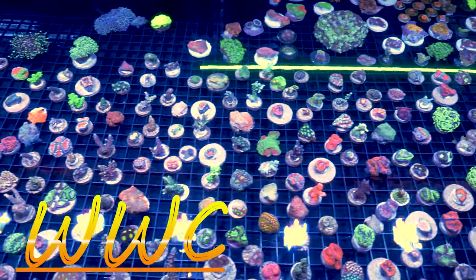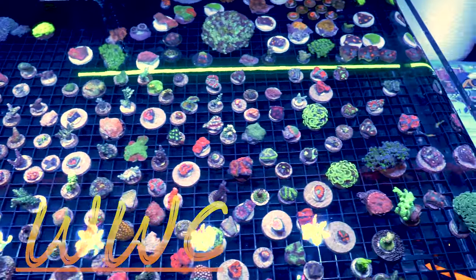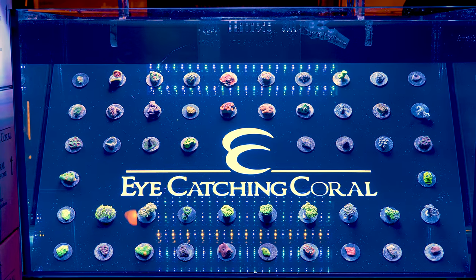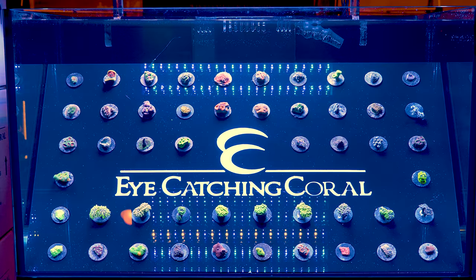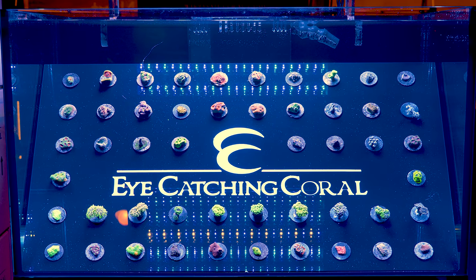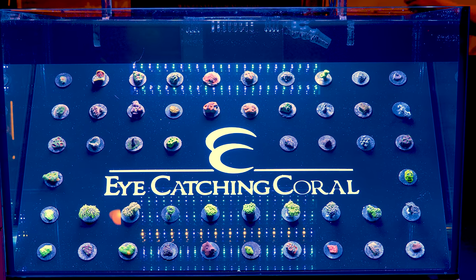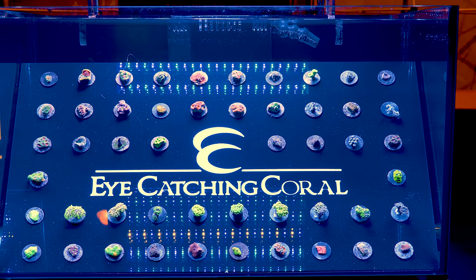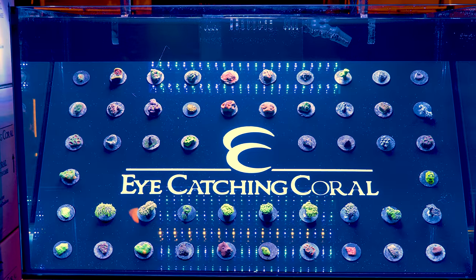It wasn't just frag tables. There were some really cool display tanks like this eye-catching coral tank where they put the frag table at a slight vertical angle so that when you looked at it from the front you got the overhead view of the table. I really think stores need to take this idea and run with it as you get a really unique look at the coral.